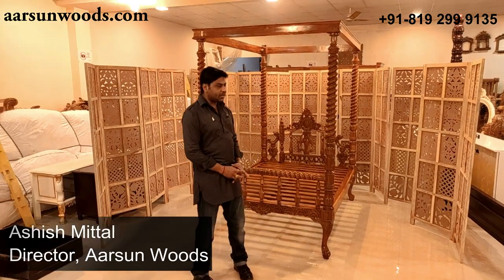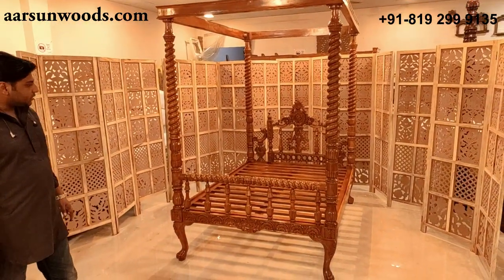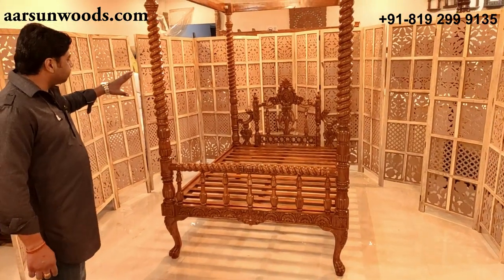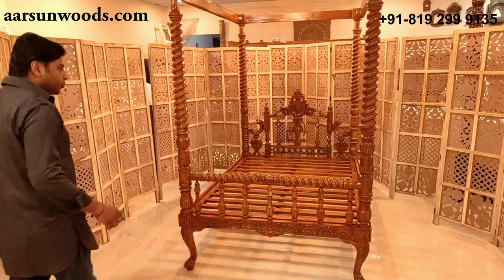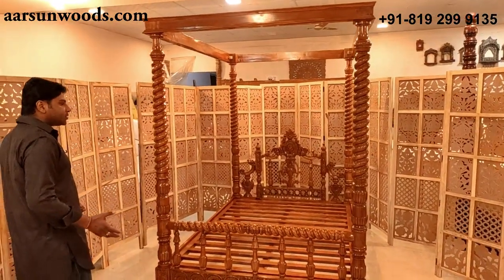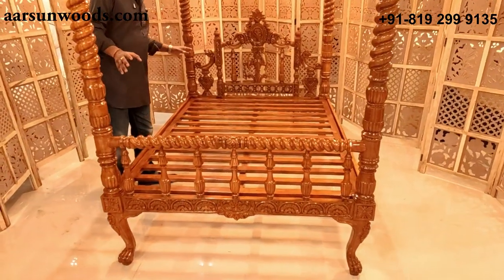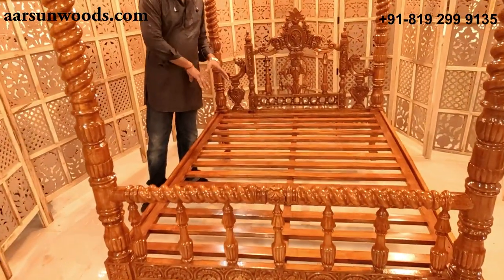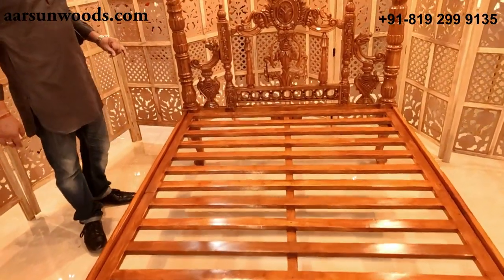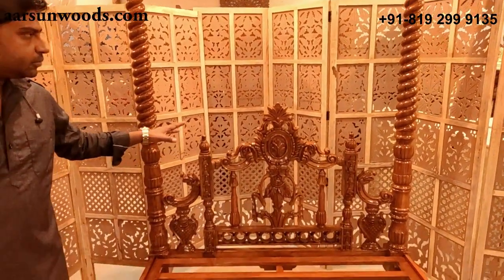Today I have a very classical bed cot design for you. This is a very classical design and you may have seen in some movies or TV programs designs like these. This is 100% teak wood, including the middle net — everything is in teak wood with a teak wood finish. This is the actual finish of the wood.